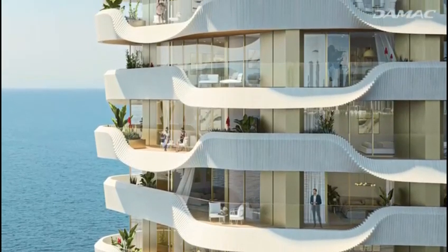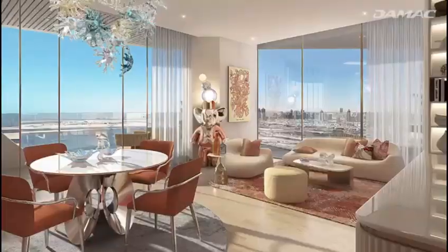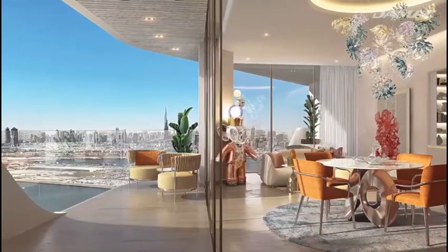Standing 54 stories tall with one, two and three bedroom units, each luxurious apartment doesn't just enjoy uninterrupted sea views, but thoughtfully considered finishes that make living in Damak Coral Reef feel like a fantasy come true.